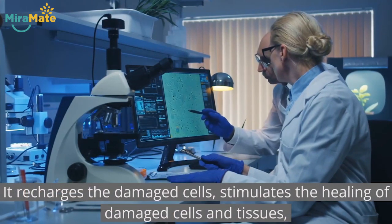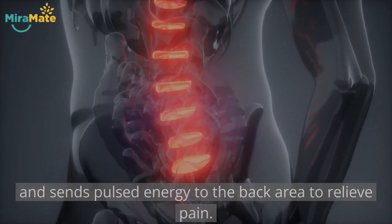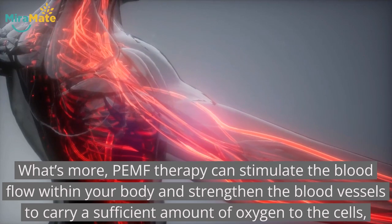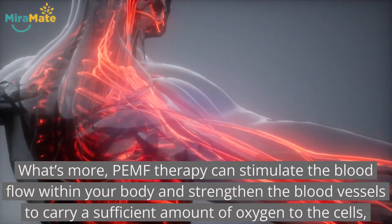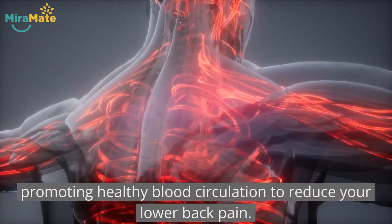It recharges the damaged cells, stimulates the healing of damaged cells and tissues, and sends pulsed energy to the back area to relieve pain. It can also promote bone and connective tissue regeneration. What's more, PEMF therapy can stimulate blood flow within your body and strengthen the blood vessels to carry a sufficient amount of oxygen to the cells, promoting healthy blood circulation to reduce your lower back pain.